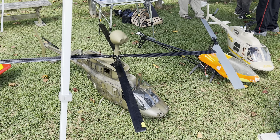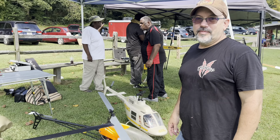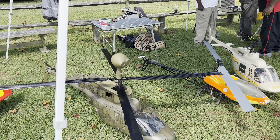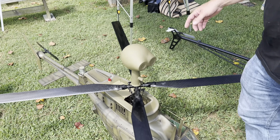Hi friends, welcome to the PlaneFunRC channel. I'm your host Saul. We've got this gorgeous helicopter and we've got Mark Campbell here, the builder, who's going to tell us how he's able to keep that head nice and still. Mark, tell us all about the head and how you keep it nice and still when the blades are spinning.